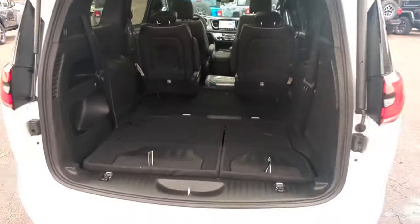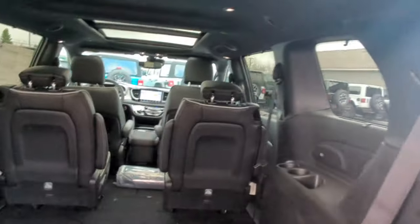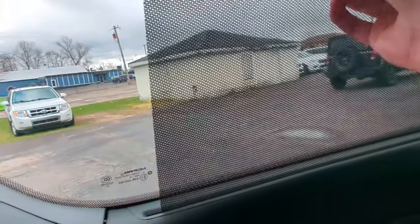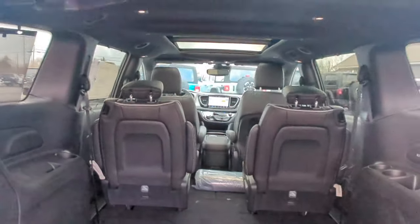Now we've got all kinds of storage space back here with the second row seats stowed. The second and third row seats are both going to have a retractable shade, and first and second row are going to have heated seats.